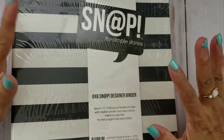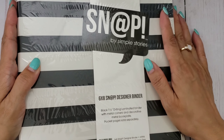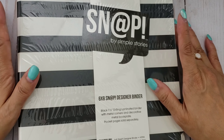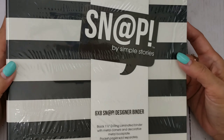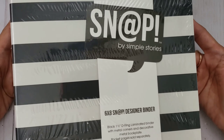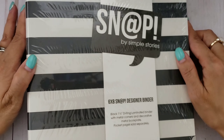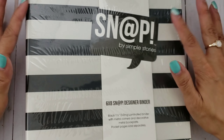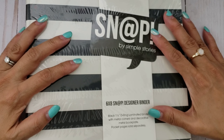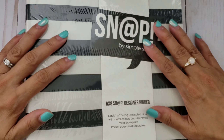I'm getting ready to do an October daily, so I decided to get this snap binder. I was at Hobby Lobby a few days ago looking for something like this and I didn't find it, so when I looked on Amazon, I found it. It was like less than $10. Since the price was about right, I would have paid maybe less at Hobby Lobby using a coupon, but I wanted to get either all black or I thought this one would be fine to use for my October daily.